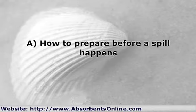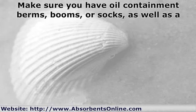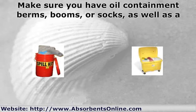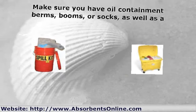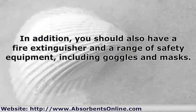A. How to prepare before a spill happens. Make sure you have oil containment berms, booms, or socks, as well as a range of absorbents. Which ones you should get specifically will depend on your situation and what kinds of spills are likely. Consult with your safety equipment specialist to find out what is appropriate and cost effective for your needs. In addition, you should also have a fire extinguisher and a range of safety equipment, including goggles and masks.